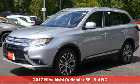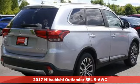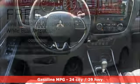Here's a 2017 Mitsubishi Outlander. Expect nothing short of greatness in this smart and stylish crossover utility vehicle. Drive with the environment in mind when you activate the Eco Mode switch.